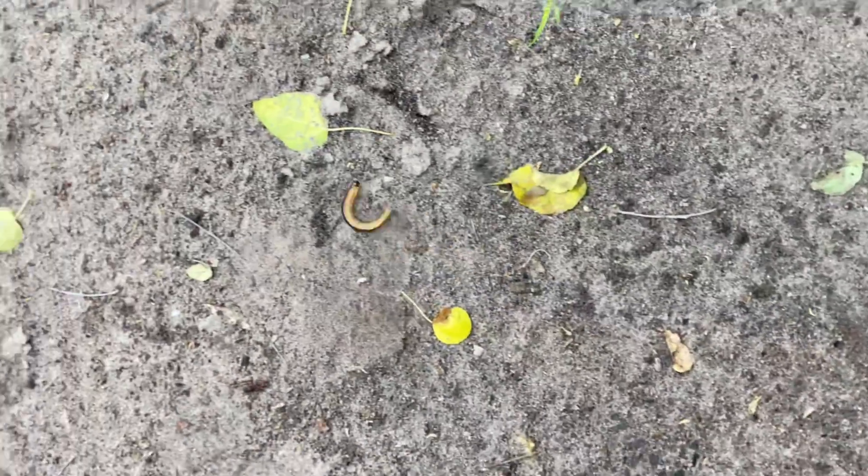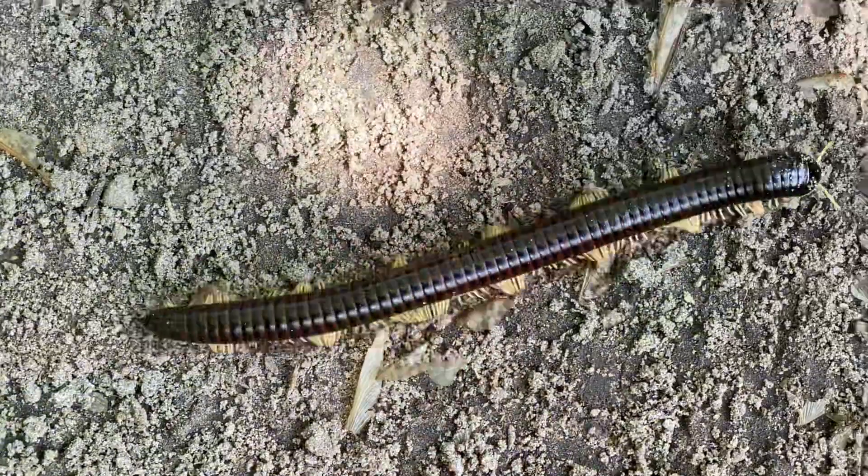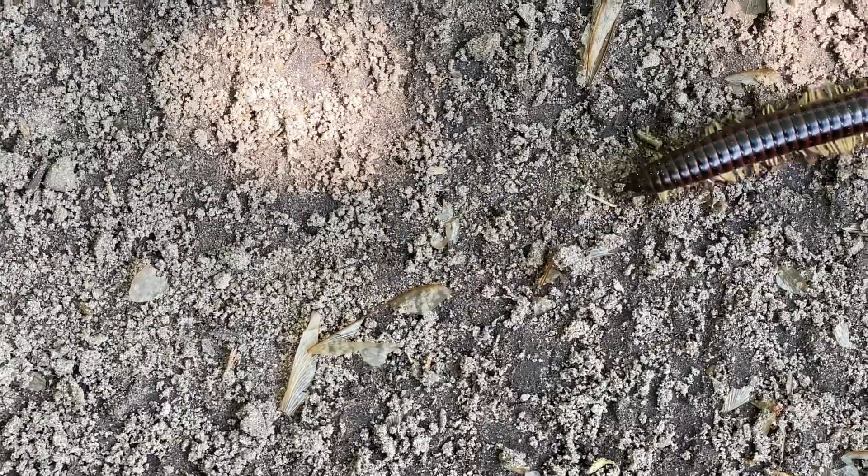Another form of defence is to move in a snake-like motion. They are slow moving and feed on rotten plant material. Some of them are predatory and will feed on insects.